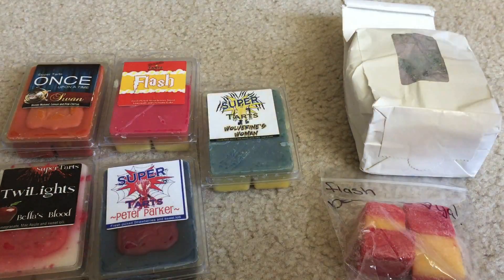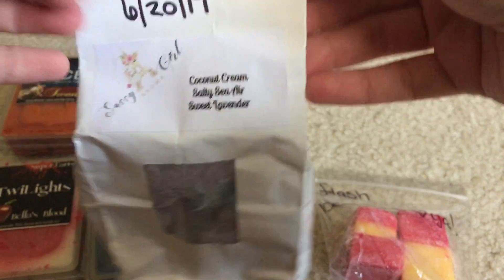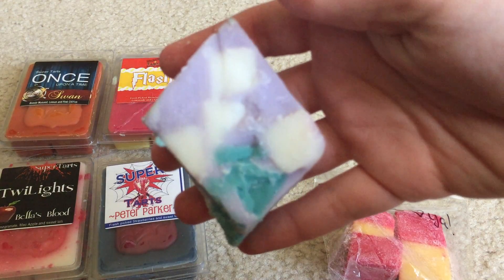The second de-stash was actually just a Sassy Girl Aroma chunk bag. I bought this from Devin, who's another YouTuber, and she didn't like this scent. But I'm all about the salty sea air blends and I really liked it on cold. I love anything coconut and anything salty sea air. This is what the chunk looks like - it's really pretty.